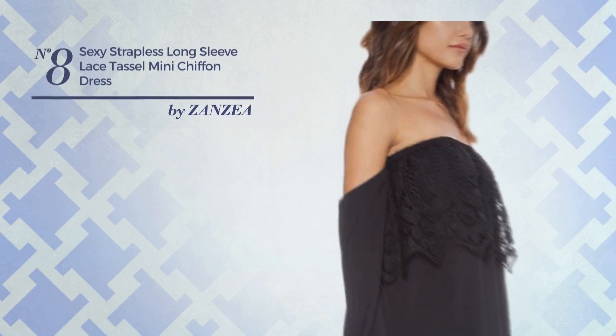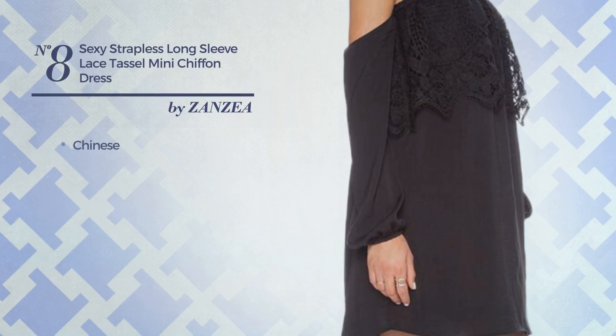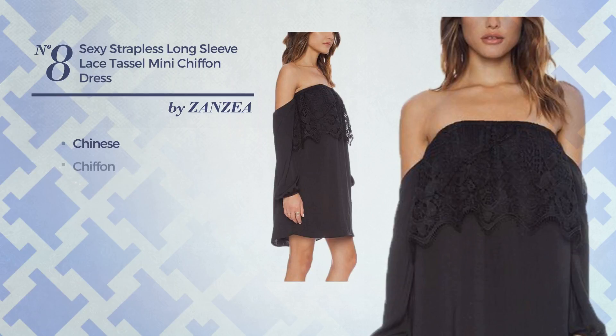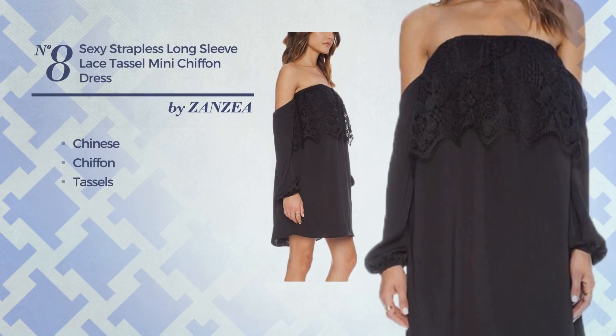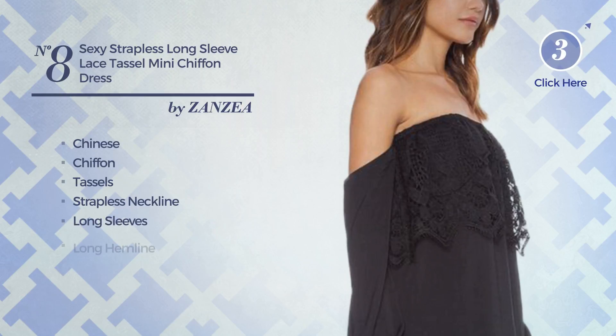Number 8. An All-Everyday Mini Length Blouse Dress featuring a versatile Chinese-inspired touch, made of chiffon, styled with tassels. This dress includes a strapless neckline, long sleeves, and long hemline. Available solely in this color.